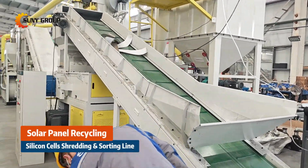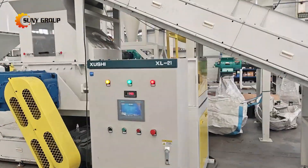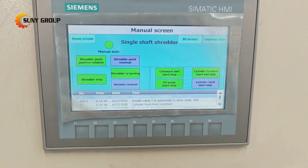After removing the J-box, frame, and about 95% of the glass from solar panels, the remaining part is primarily composed of the EVA backsheet and silicon cells. These components require further processing, specifically shredding and sorting, to recover valuable materials like copper, silicon powder, and plastics.